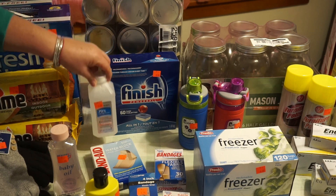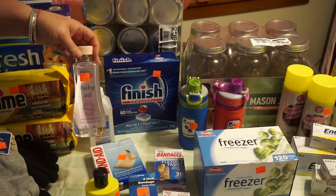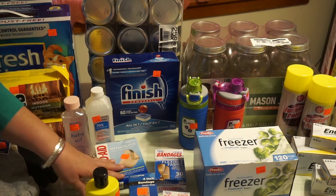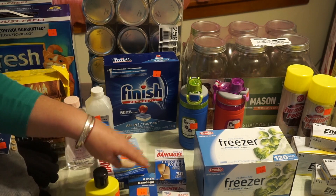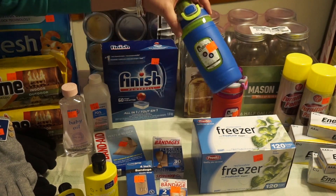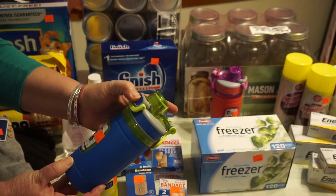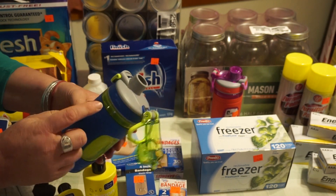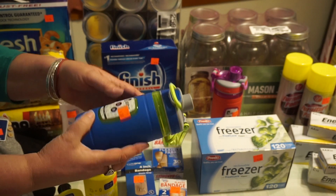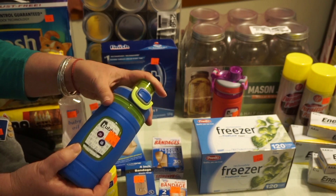Another one of these for the pantry at $1.25. I got baby oil for $0.85 because I have some craft and beauty product recipes that call for it. I also got an assortment of band-aids and bandages to add to my first aid kit. These cups will be gifts to my grandchildren or children — we've had them before and they work really well. A little tab broke once and the company sent a replacement if you just send them a photo.